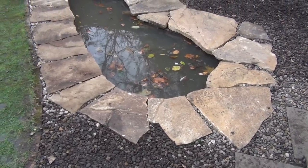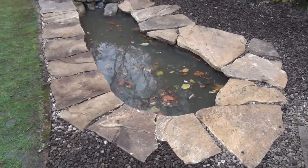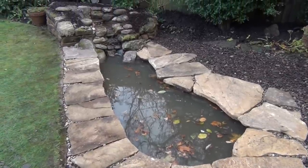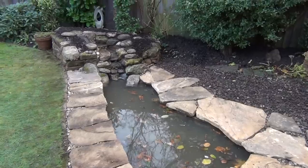This is the latest pond we've done. It's a small pond in Jesmond, Newcastle — a little wildlife pond. It's not planted up yet because we're in the middle of winter.